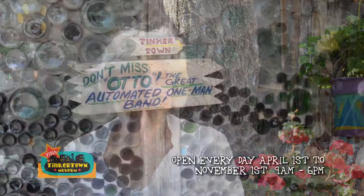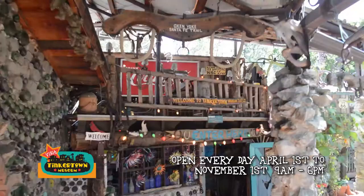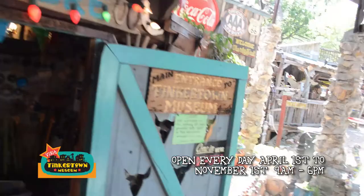We started collecting bottles from the sides of roads in the early 80s and became a neighborhood recycling center for almost 20 years. Now we have over 55,000 bottles cemented into walls. Ross was always searching out rocks, bottles, and interesting materials to build the physical layout of Tinkertown, and he spent 40 years building it.